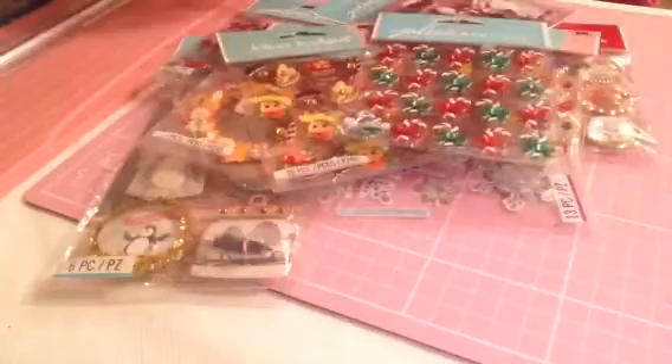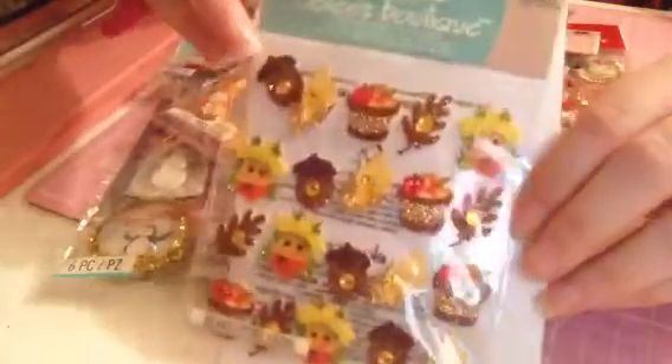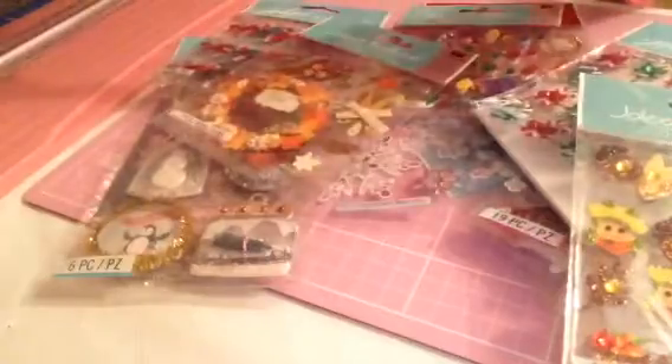Now we're going to get on to the really good stuff. I picked up a pack of these candy canes — these are £1.50. I also picked up a pack of these; they're like full ones — these were £1.50. I also picked up the nutcracker men and these were also £1.50.